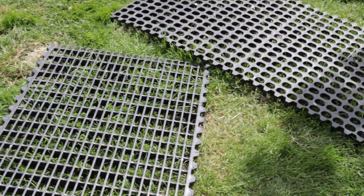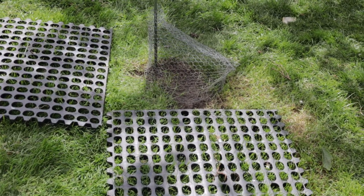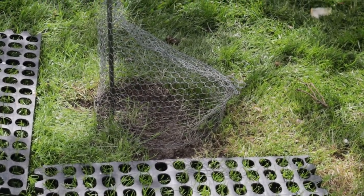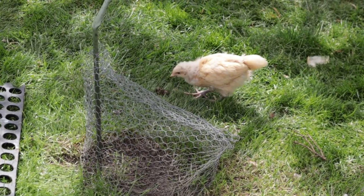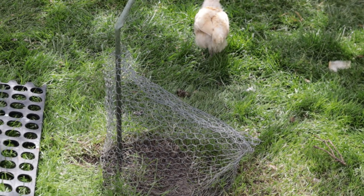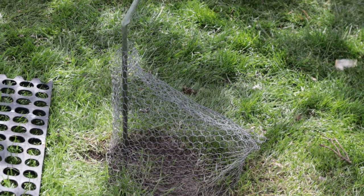A lower cost way of doing it is what I have over here — just a piece of chicken wire bent over the hole, with grass seed placed inside and staked down. The chickens can't access it — as you can see, a chick was thinking about it but can't get to that ground to dig it up anymore. That works as well.